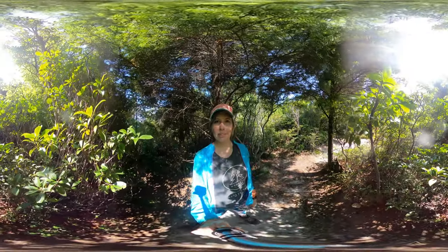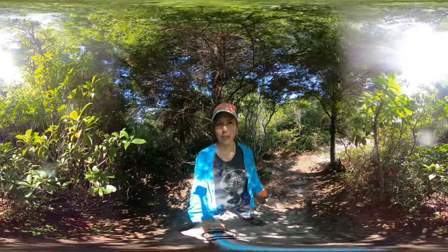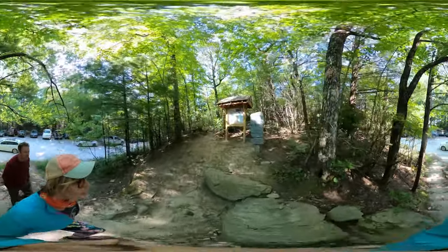Hey y'all, Miranda here with another 360 hike in Western North Carolina. Today I'm going to Hawksbill Trail Mountain. And here are a few quick tips.